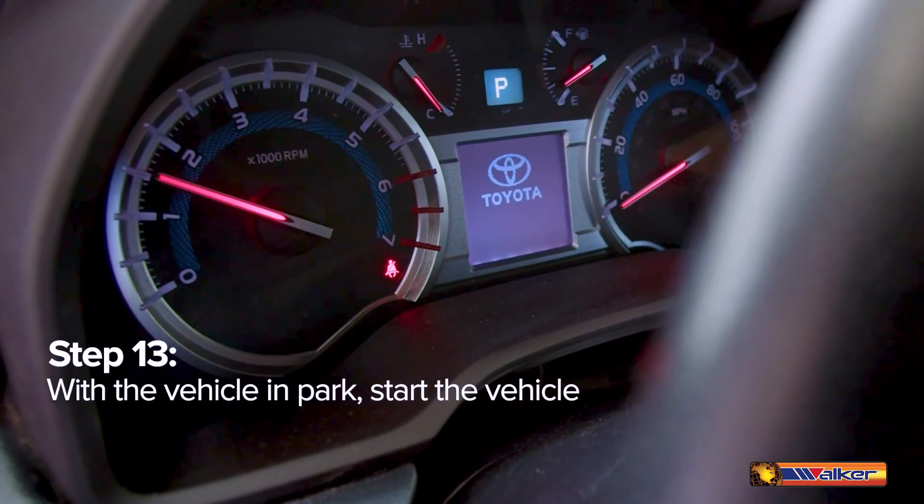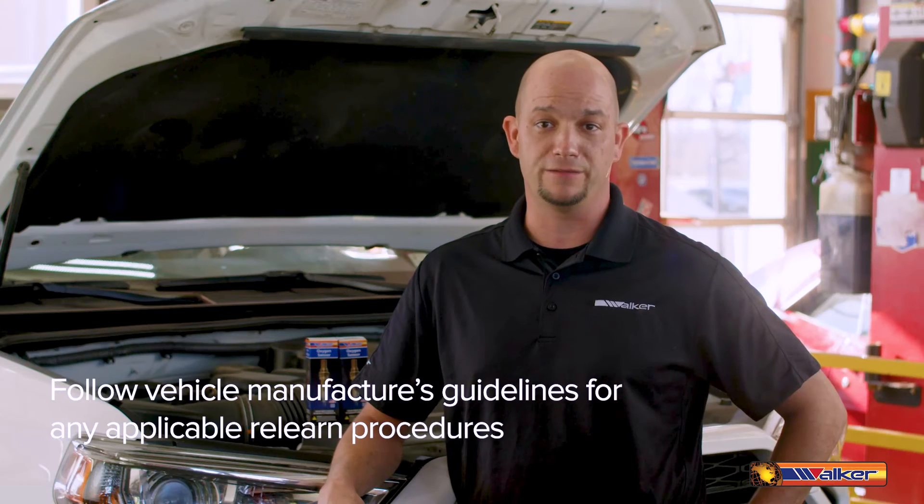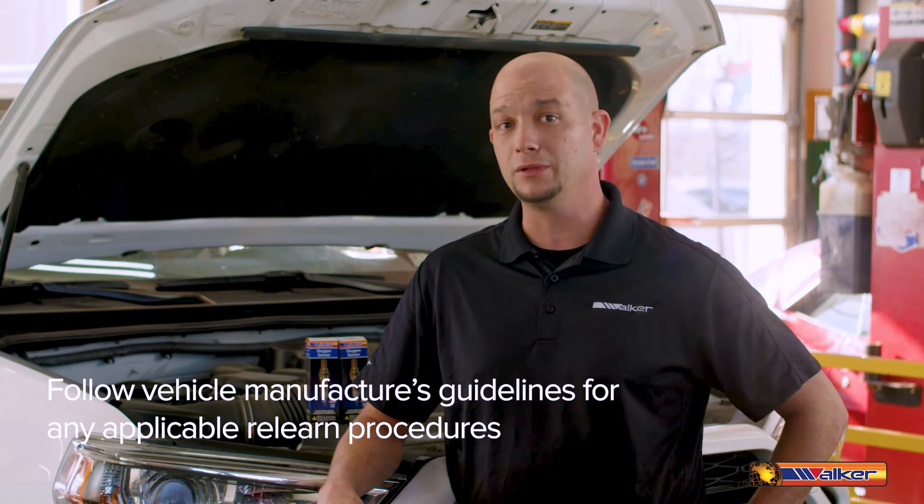With the vehicle in park, start the vehicle. Follow vehicle manufacturer guidelines for any applicable relearn procedures.